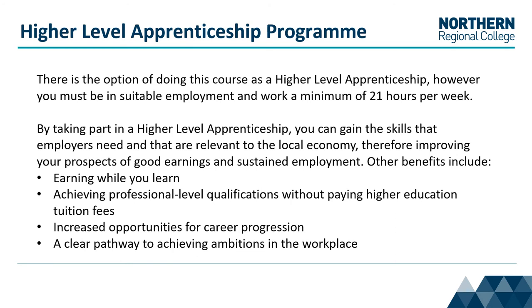There is the option of doing this course as a higher level apprenticeship; however, you must be in suitable employment and work a minimum of 21 hours per week. By taking part in a higher level apprenticeship, you can gain the skills that employers need and that are relevant to the local economy, therefore improving your prospects of good earnings and sustained employment.